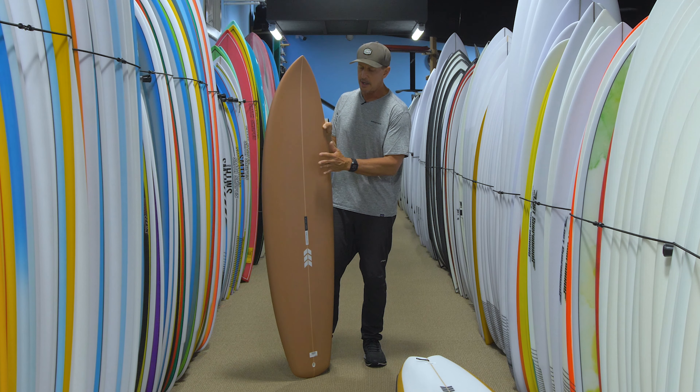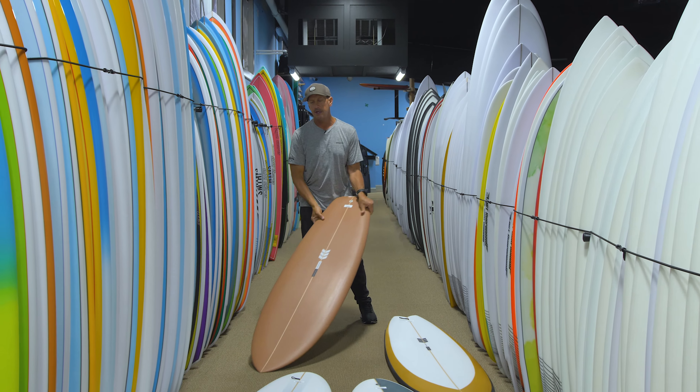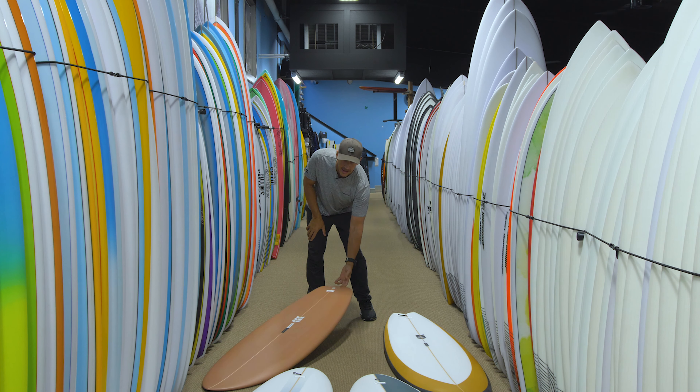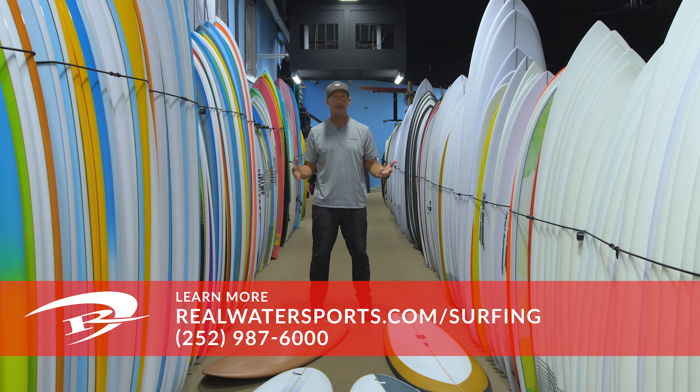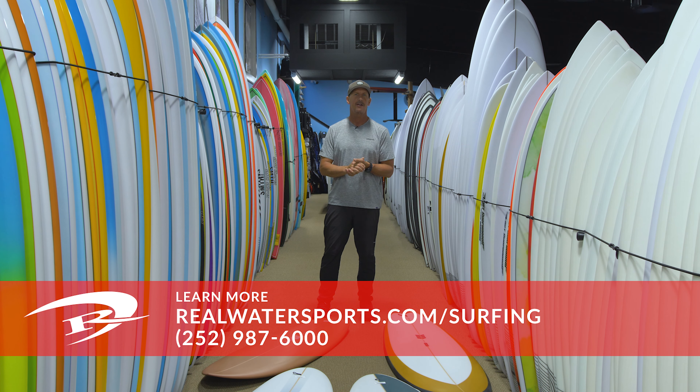That is the Soapbox Derby from Ryan Sekel. That covers the four boards we have here in the shop. We are doing custom orders on any of these models as well as any model that Ryan makes. If anybody has any questions about Ryan Sekel Surfboards or would like to place an order, you can reach us at the shop at 252-987-6000 or look us up online at realwatersports.com/surfing. Thanks for tuning in.